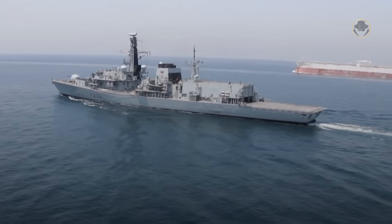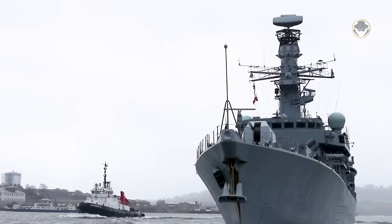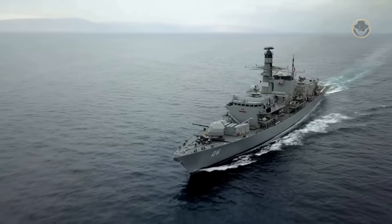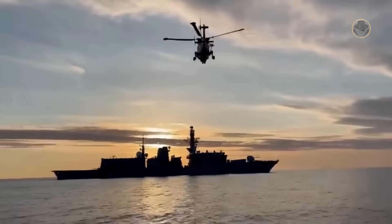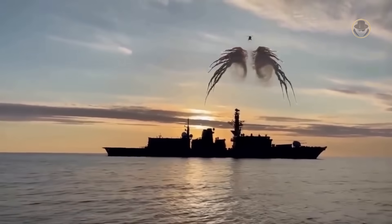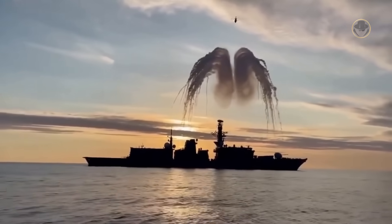The Type 23-class frigates are the backbone of the Royal Navy's surface combatant fleet. These warships, also known as the Duke-class, have proudly served the Crown for over 30 years. They are now awaiting the passing of the baton to the new Type 26 and Type 31-class vessels. Today, we are investigating the Type 23-class — the Duke of the Seas.